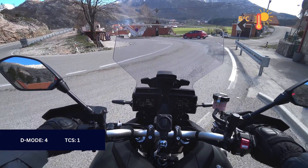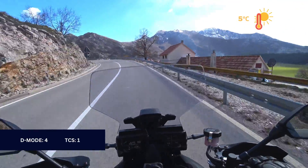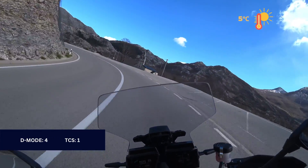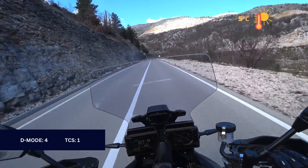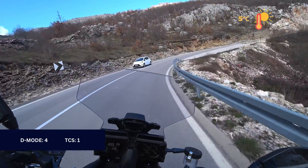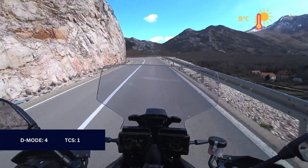Now D Mode 4 — this one is super soft but also limits power output. I feel like I'm riding a scooter. When I open up it just doesn't go up in RPMs — it limits me at around 7 to 8 thousand RPMs. I'm quite limited here.